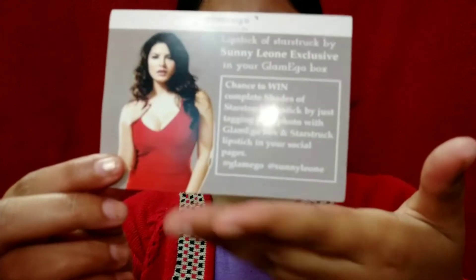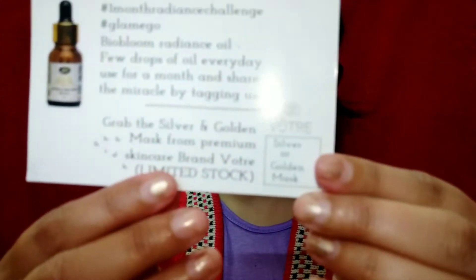The first thing is this card. The main attraction of this box for this month is Sunny Leone's own brand — the Star Star Star matte lipstick. They've also given some contest options for this month where you can win all the lip shades from Sunny Leone's collection, and you can choose the skincare product from this box too.